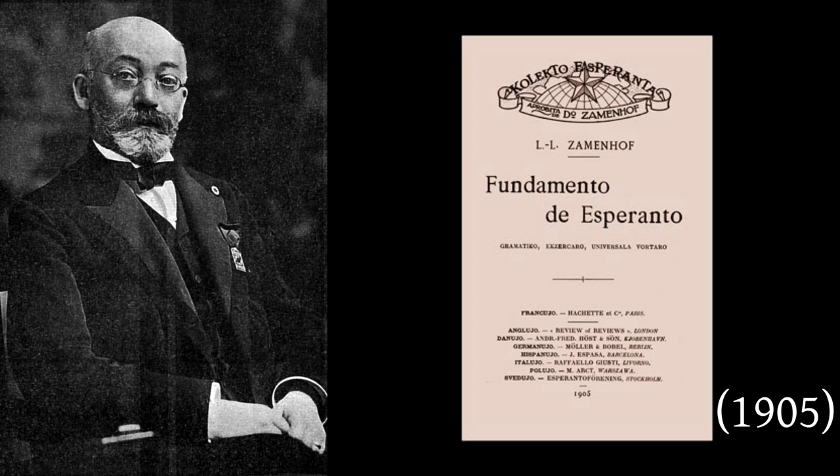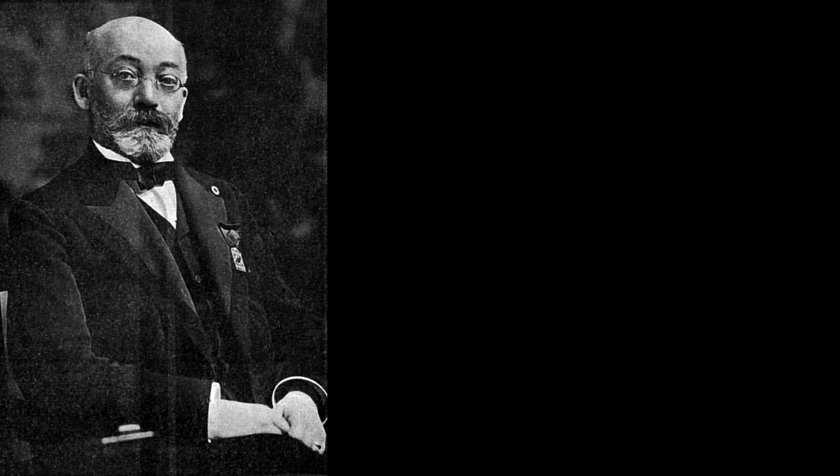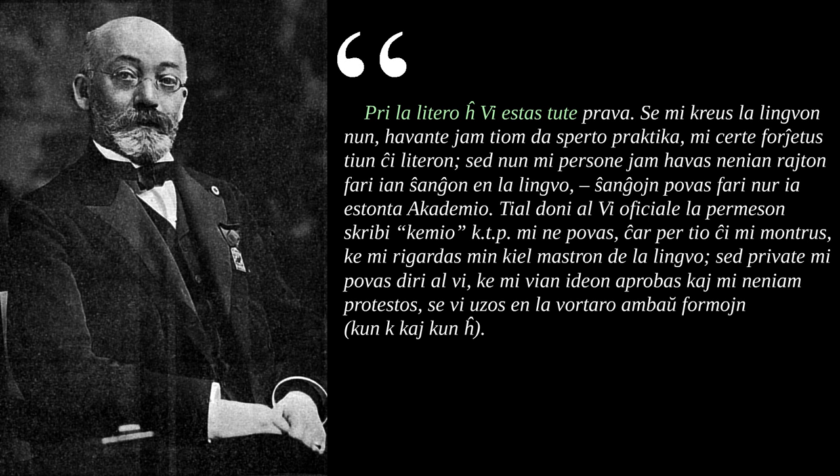This crusade actually dates back to Zamenhof's time, before the language's founding document was even ratified. Zamenhof often publicly responded to inquiries about Esperanto and clarified his position on various matters. In 1902, he wrote to one bewildered reader: 'Regarding the letter Ĥ, you are entirely correct. If I were to create the language now, having as much practical experience, I certainly would throw that letter out. But now I personally have no right to make any change in the language. Only some future academy can make changes. Therefore, I cannot give you officially the permission to write Kemio, etc., because that would indicate that I regard myself as the owner of the language. But privately, I can tell you that I approve of your idea and would never protest your use of both forms with Ĥ and K.'